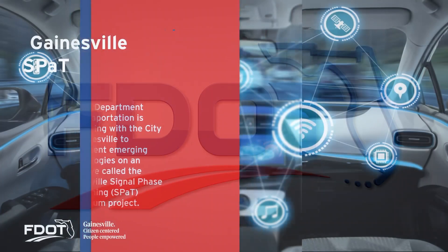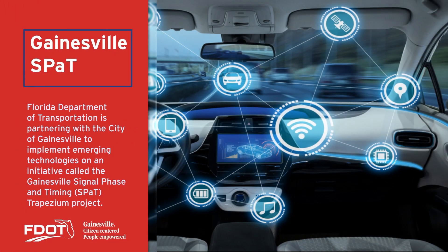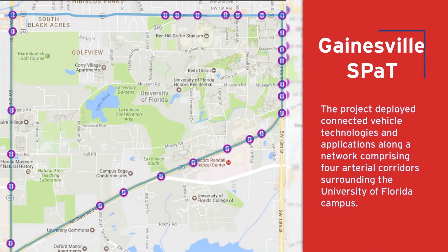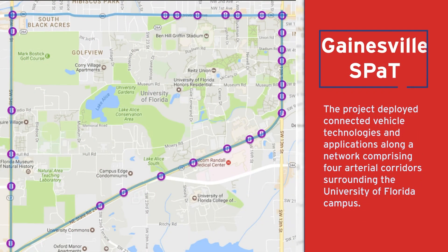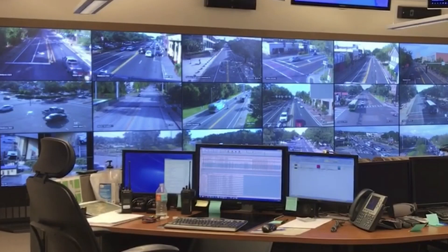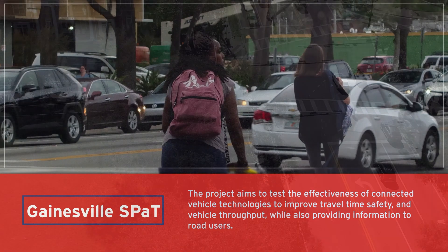The Florida Department of Transportation is partnering with the City of Gainesville to implement emerging technologies on an initiative called the Gainesville Signal Phase and Timing SPaT Trapezium Project. The project will deploy connected vehicle technologies and applications along a network comprised of four arterial corridors surrounding the University of Florida campus. The project aims to test the effectiveness of connected vehicle technologies to improve travel time, safety, and vehicle throughput while also providing information to the road users.